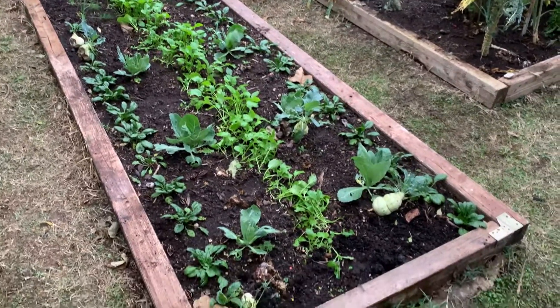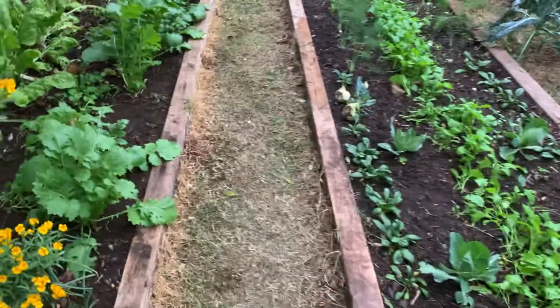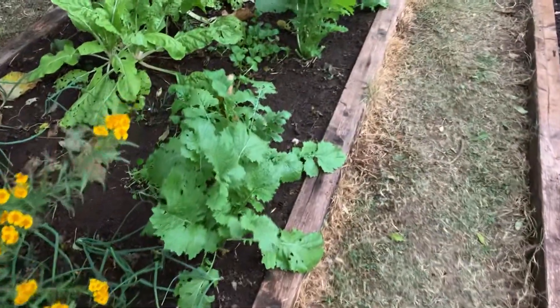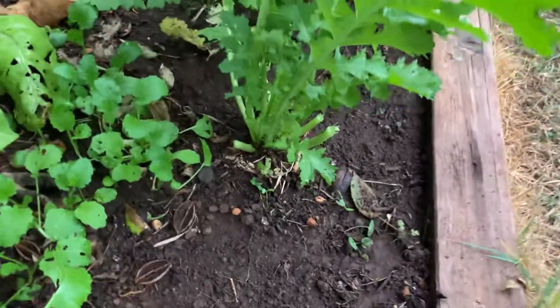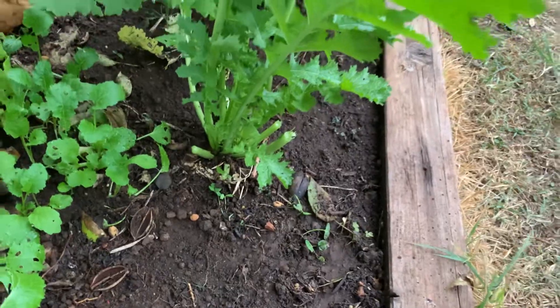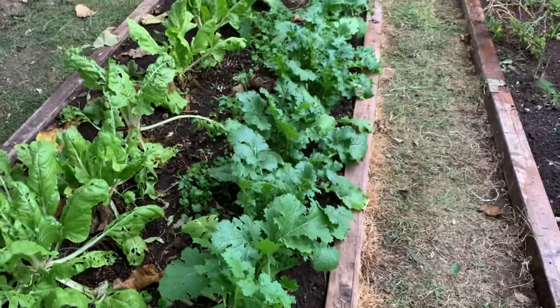Let's see in a few months what I can show you. By the way, this kind of broccoletti we already harvested today — about 40 leaves from these 20 plants. So you can see we harvested the lower leaves and had a very nice dish with sausages.